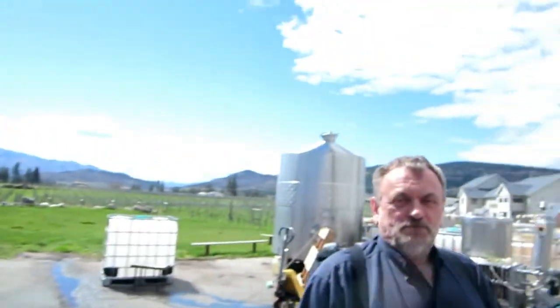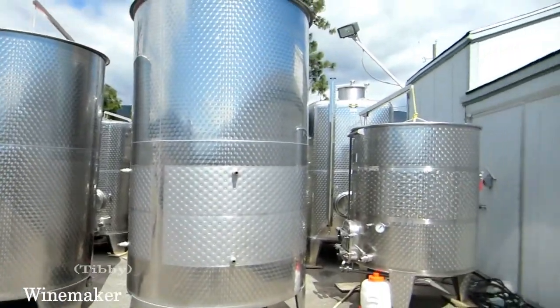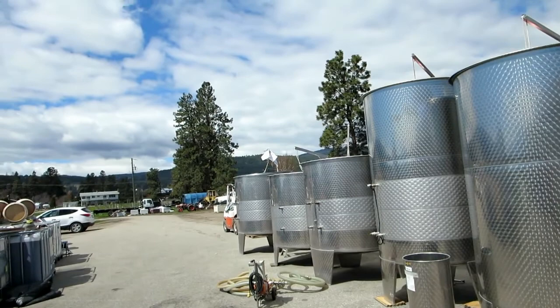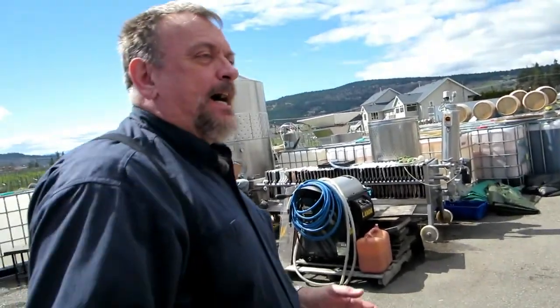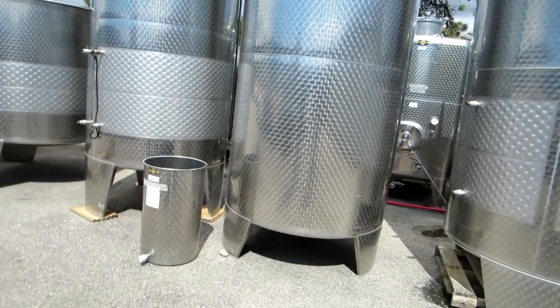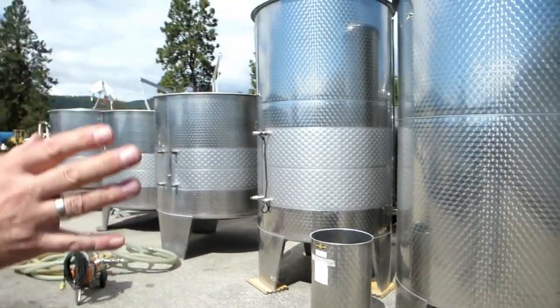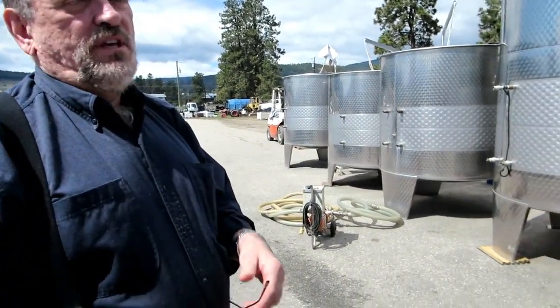We're here with Tibor, the winemaker. He's going to give us a little tour and explain how the wine is made. This is their crush pad, and the tanks outside are in a temporary position because of the renovations. Some will go inside, some into separate buildings they're putting up this summer, just to be ready before September when the actual harvest starts.